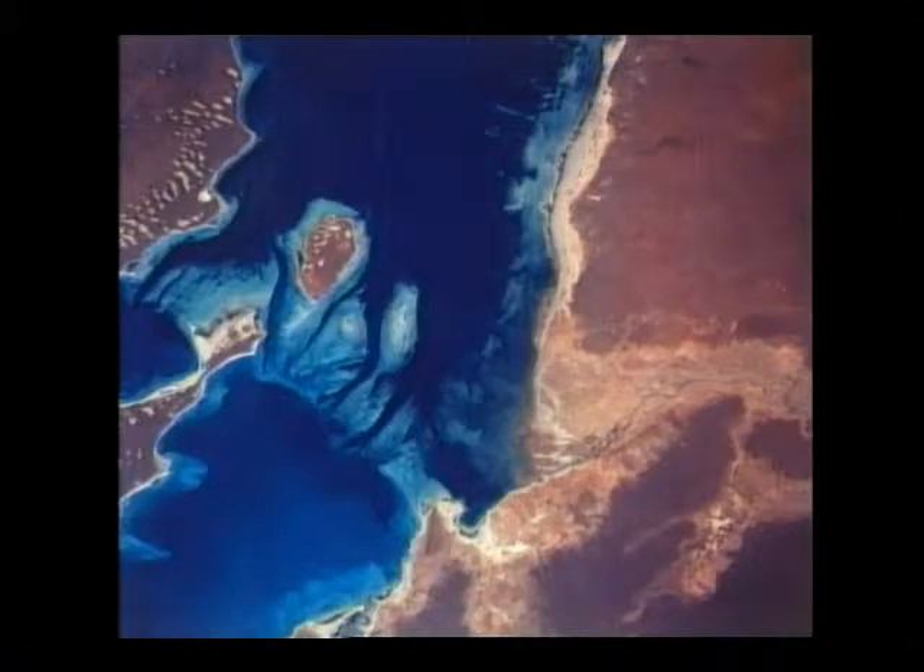One of the very pretty places we flew over many times in daylight was Australia. This is a view along the western coast of Australia of an area called Shark Bay — just a beautiful area to look at from space. There are a number of rivers in this very arid desert region, and rivers that flow into the bay create a lot of sediment. Here you can see a river coming out with a sediment plume into the bay. All of this here is lime and algae deposits that have built up in the bay, and tidal flows going through them make very pretty patterns.